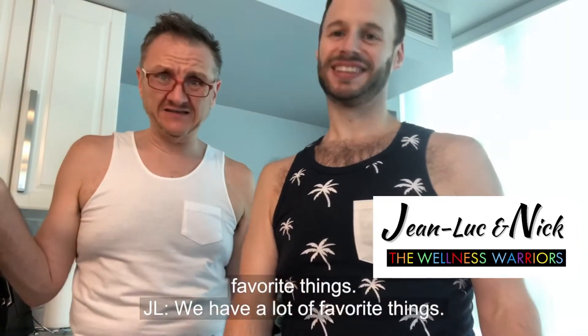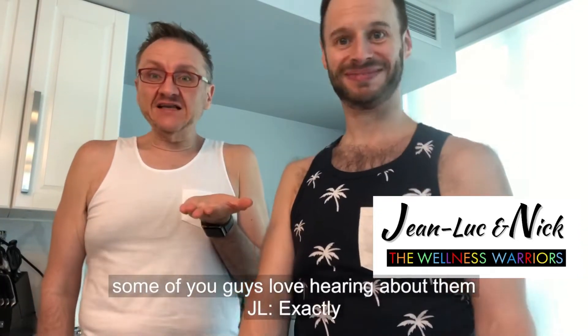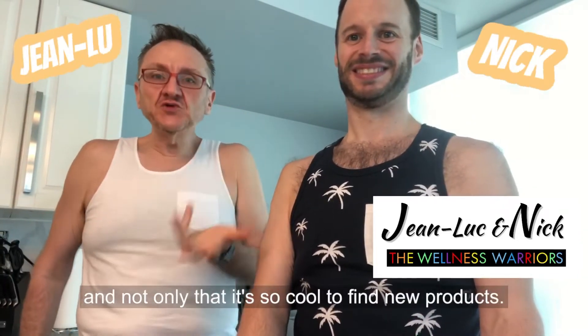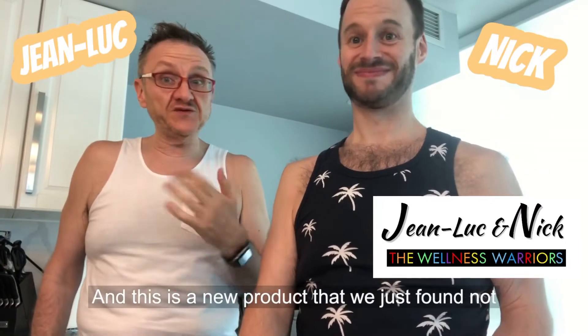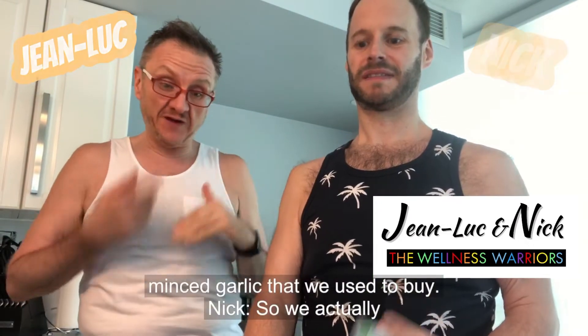We have a lot of favorite things and we like sharing with you guys because some of you love hearing about them. And not only that, it's so cool to find new products. This is a new product that we just found not that long ago because we ran out of our regular minced garlic that we used to buy.